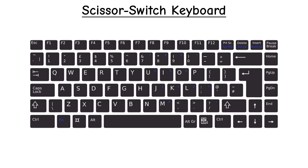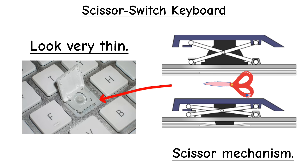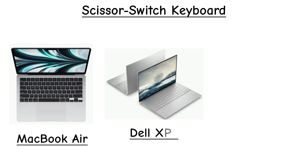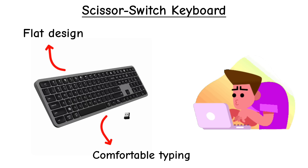Scissor switch keyboards are often found in modern laptops. The keys are slim, with a scissor-like mechanism under each cap. Typing feels crisp and stable, with shorter travel than mechanical keyboards. You'll see them in Apple MacBook Airs, Dell XPS laptops, and Lenovo ThinkPads.